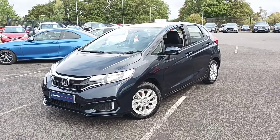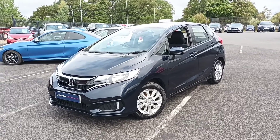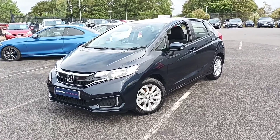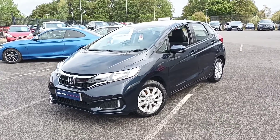Hi guys, welcome to Southcourt Honda. Today I'm going to do a quick video for you on our Honda Jazz 1.3 SE in Midnight Blue. For a more personalized video on this, please give our sales a call on 01704 500 501 and one of our qualified salesmen will do your personalized video today.